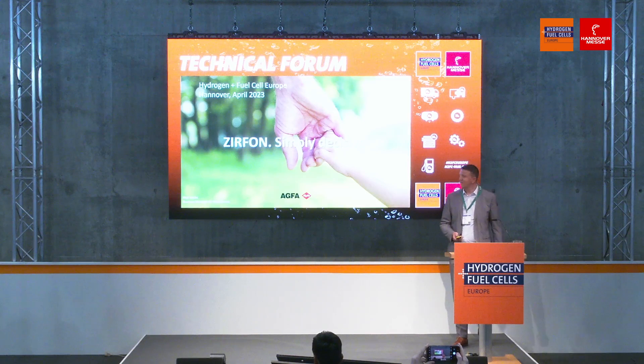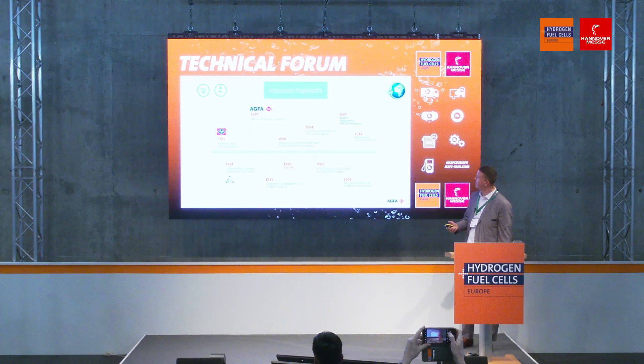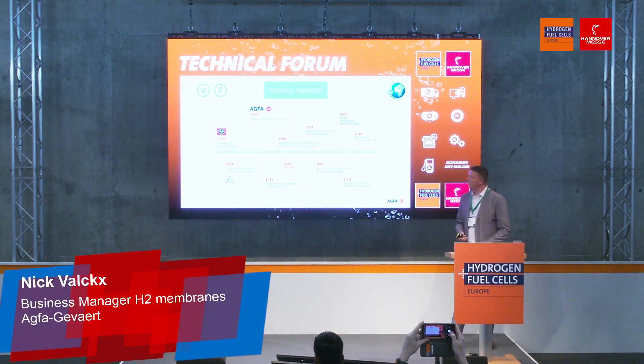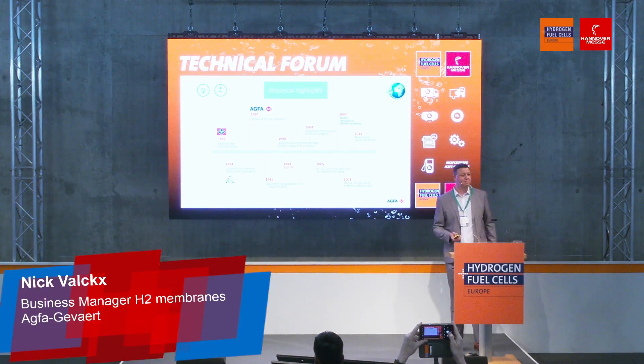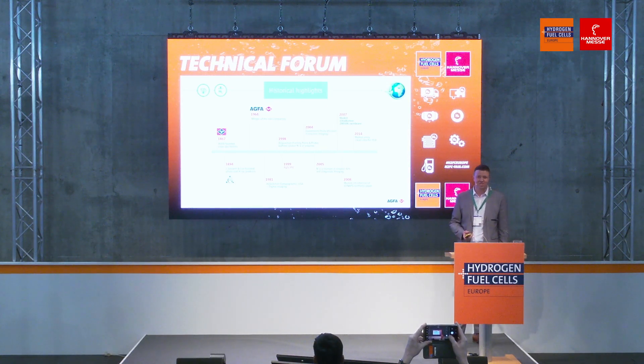Good afternoon, everybody. So, maybe you know Agfa. I think a lot of you know Agfa from the camera business, or the photography business from the past.